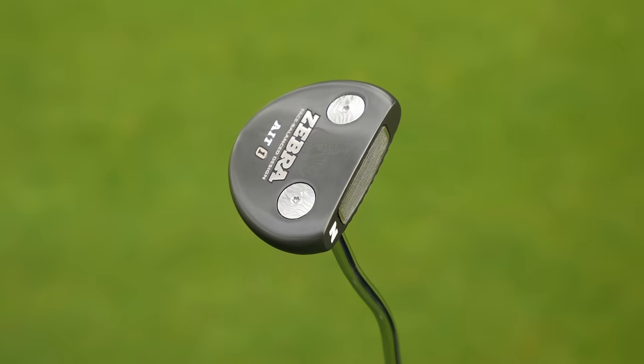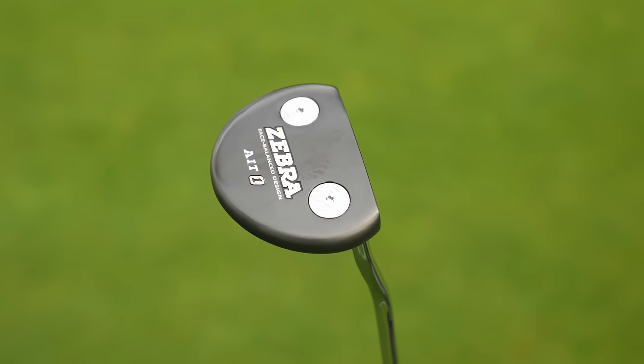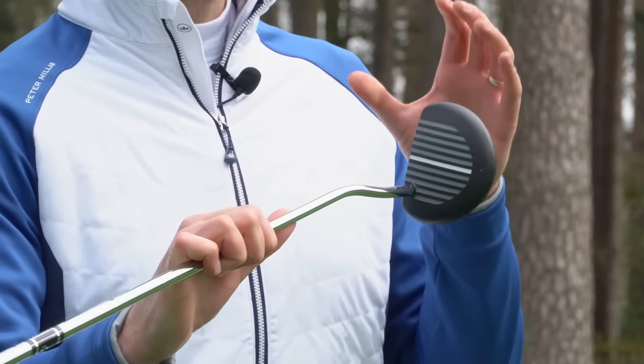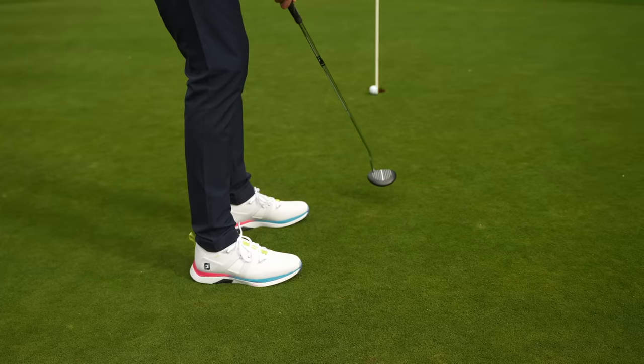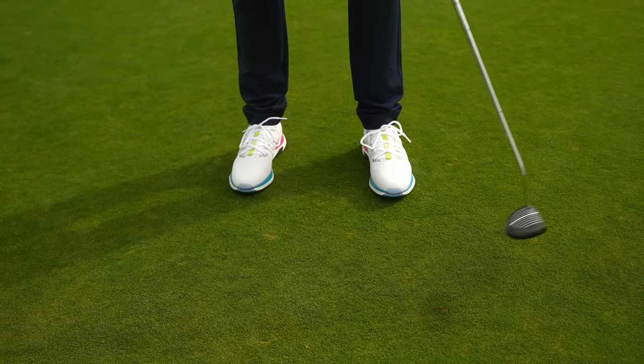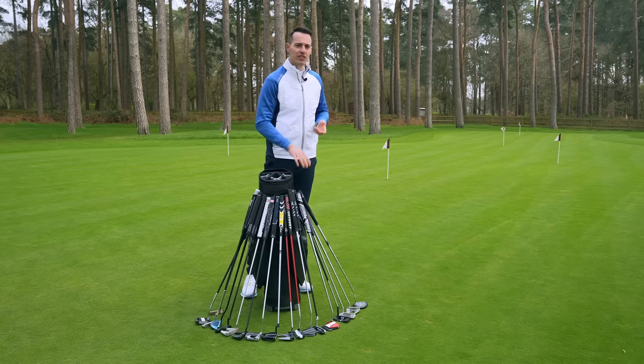I've got to mention the Zebra AIT one. This is kind of a reinvention of a classic looking putter, and I think that stripe system is something that's very different visually but also very effective at seeing where the face is aiming. So definitely one to try if you're struggling with alignment — you're getting a lot of assistance there.